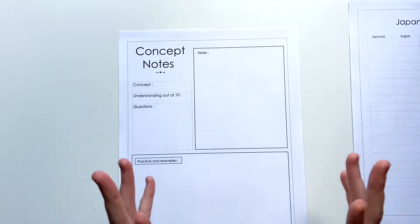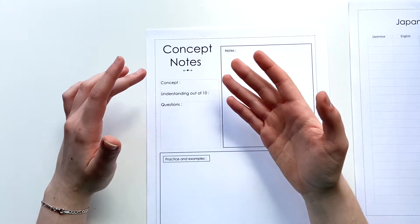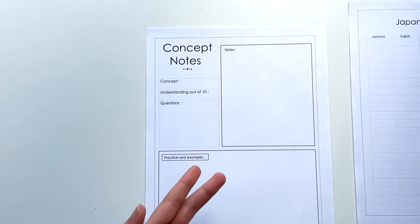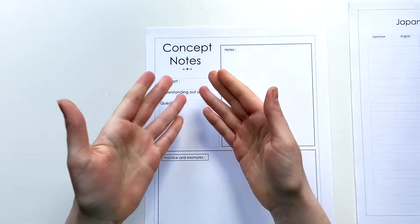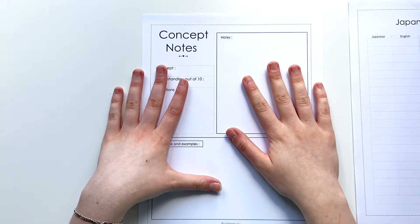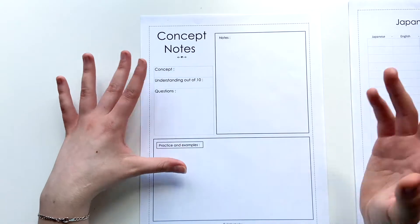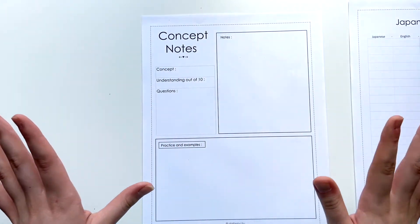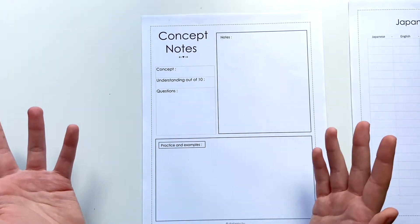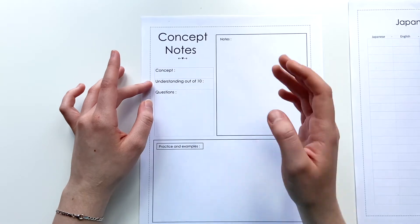Finally, I also created a condensed concept note-taking sheet. The first box is for the concept you are studying — that can mean a grammar lesson, a vocabulary lesson, or anything else you want. This sheet doesn't have anything specifically for Japanese; it can be used for math class, French class, or history class. I used to use these back in high school and they were super helpful for history because they condense everything into simple little boxes. You also have an understanding rating out of 10 so you know whether to study the concept again before a test.